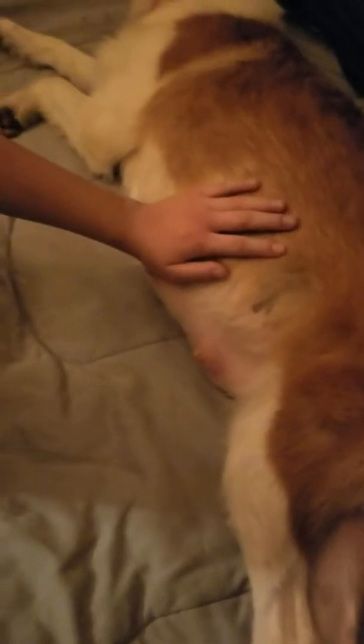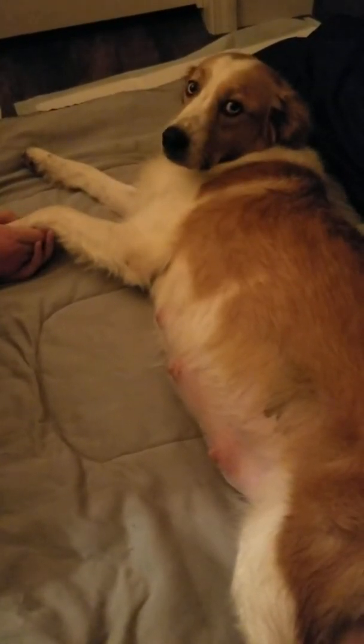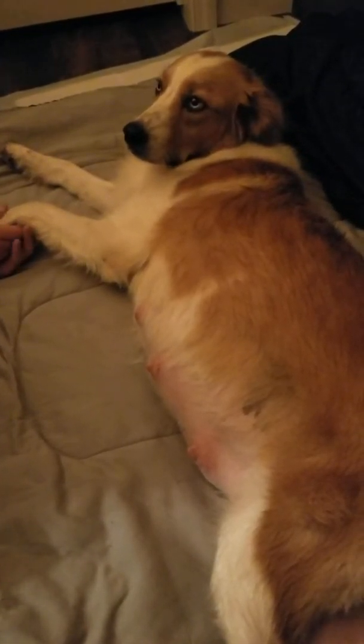She also looks very tired. She's stretched out. Her vulva area behind her tail is actually pretty swollen. And that's one sign also that she might be having a pending birth.